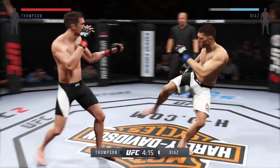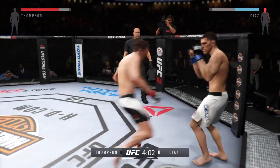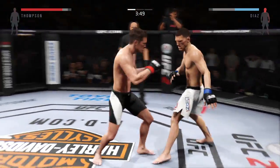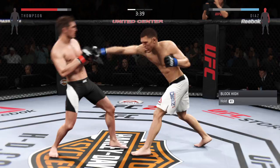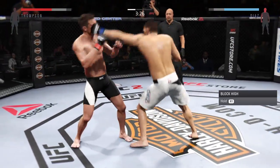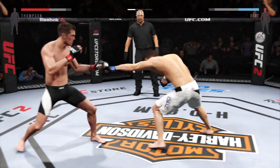Good striking. Trying to go to the body. Oh, he's rocked here early! Head kick! Nice jab! Here we see some of that great boxing we were talking about from Nick Diaz. Great job with the jab. Very good job of timing these shots here.